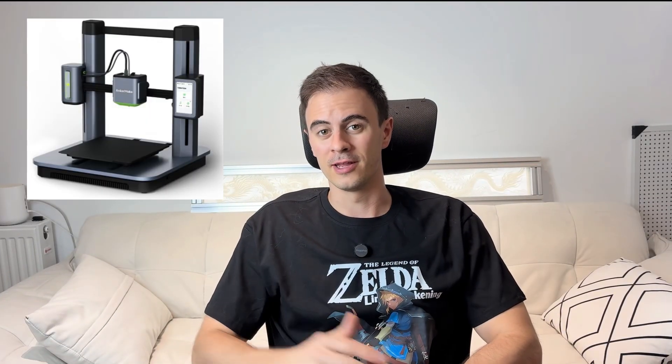First up, if you haven't heard the news, Anker Maker M5 3D printers are gone. Anker is stopping production of these units, which gives a pretty bad image for Anker as they're trying to launch their new UV printer on Kickstarter.